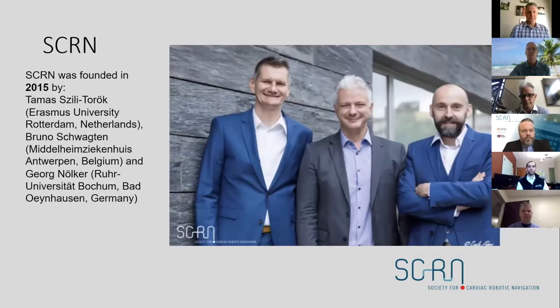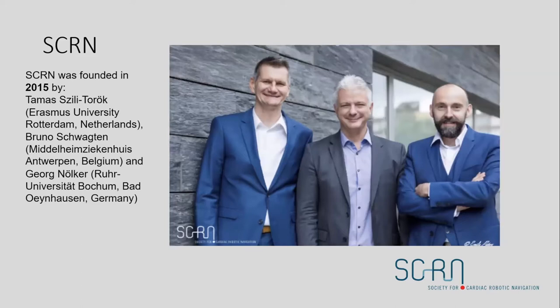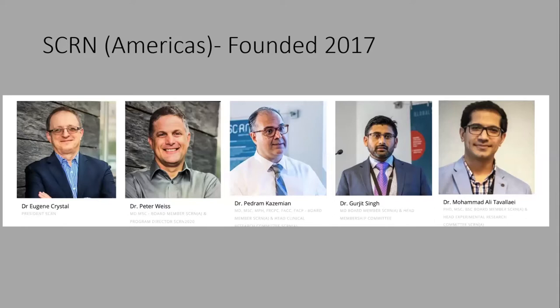A bit about our society: SCRN was formed by three individuals — Tamash, Bruno Tracton, and York Nolker — who founded the first SCRN society in Europe in 2015. We formed the Society of Robotic Navigation from the American continent with Dr. Crystal as president, and in 2017 we joined hands to become a global society spanning both American and European continents.